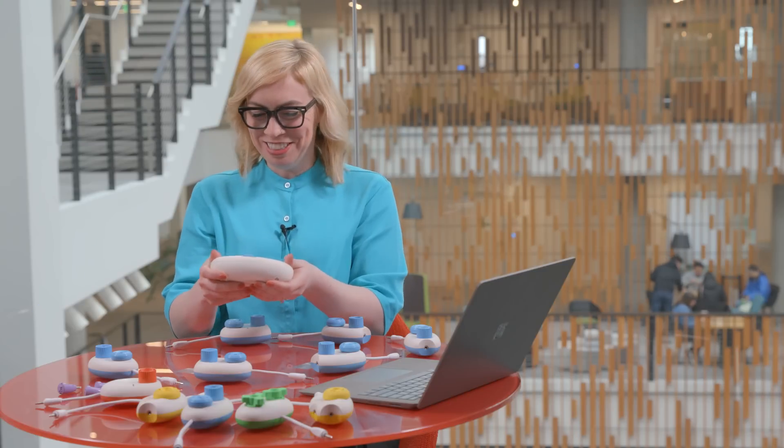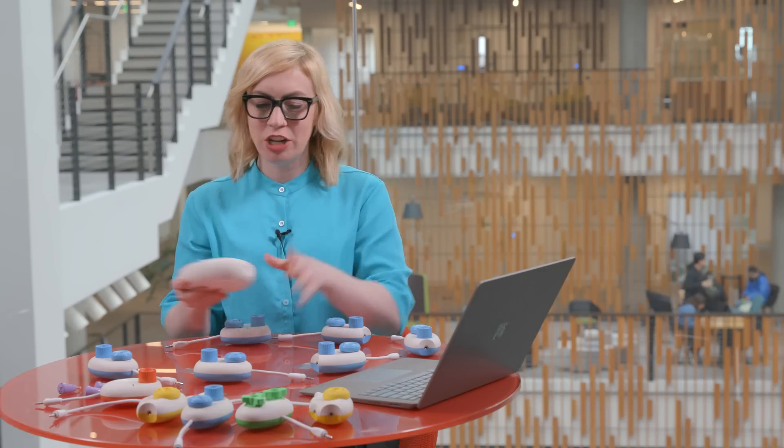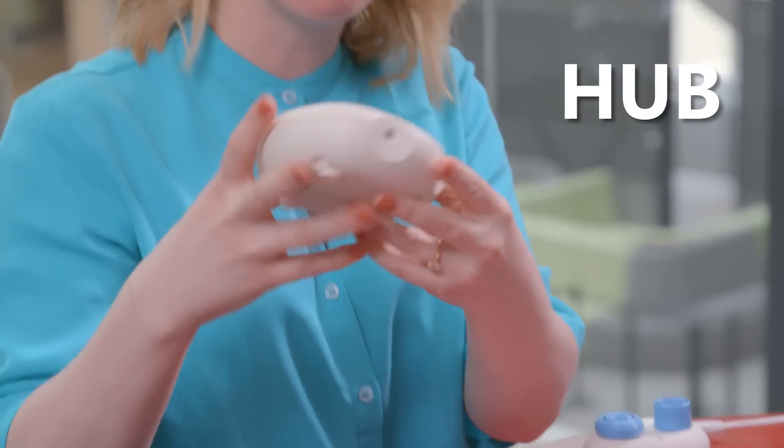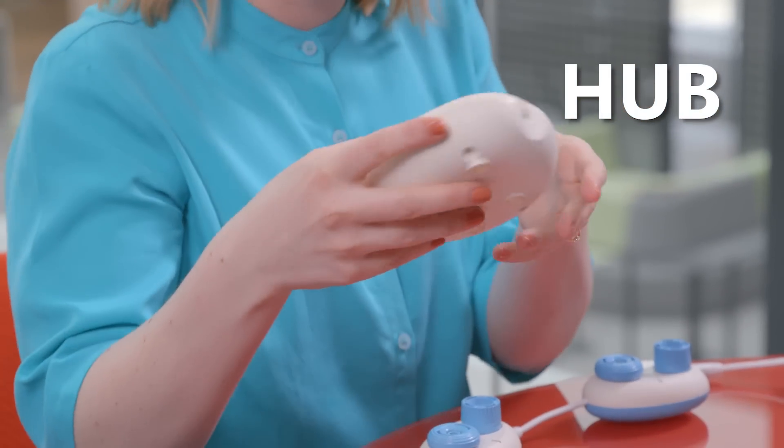So now we're going to split off and go work on our own Code Jumper projects. Mine's totally going to be better than Colleen's. So Nick was a great instructor and he taught me a little bit about the kit. This is the hub — there are four different inputs to the hub here.